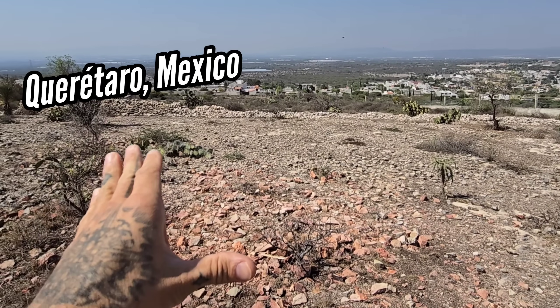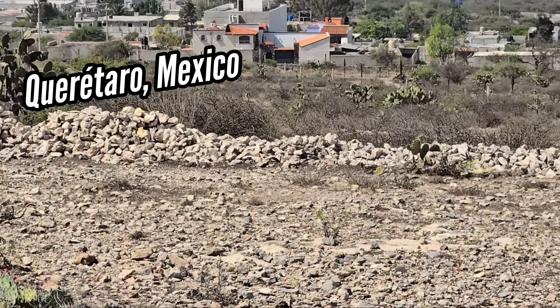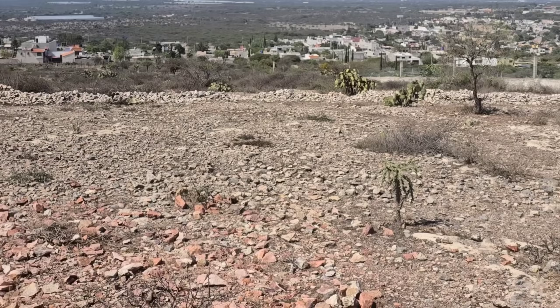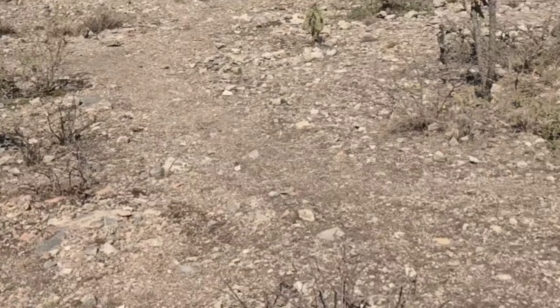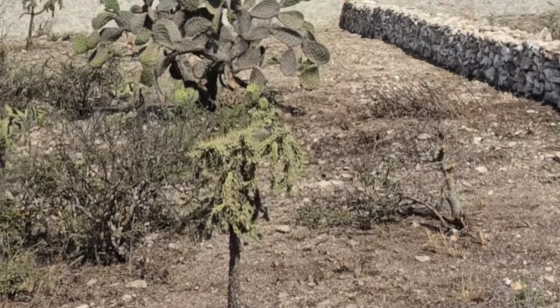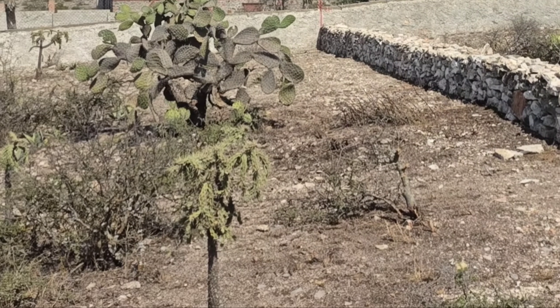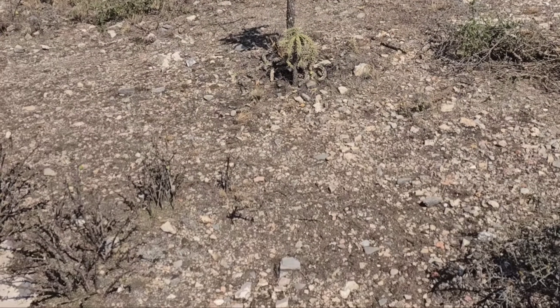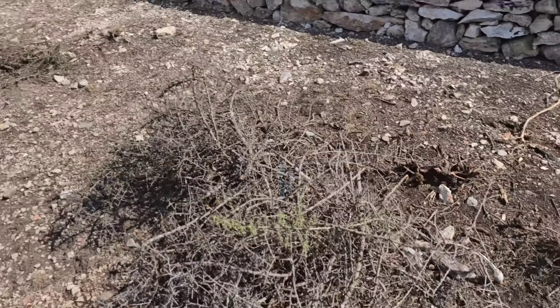Somebody put a lot of effort into making a wall real nice, stacking rocks and stuff. I don't know what they were doing, but it looks good. Anyway, welcome to another episode of Crime Pays a Botany Dozen. We're here in Queretaro, Mexico, giving a landscape a good rectal exam like we do. Looking at all the nice stuff going on.